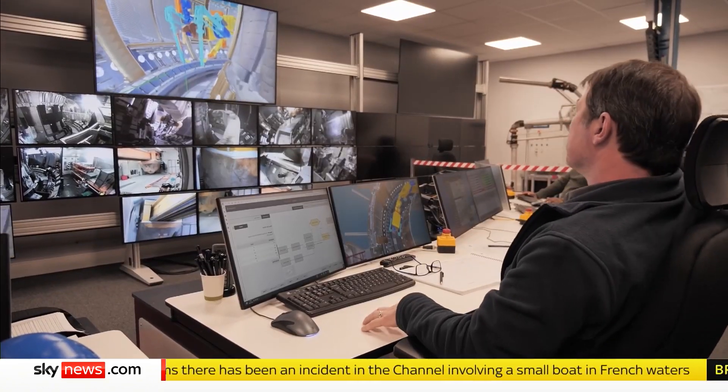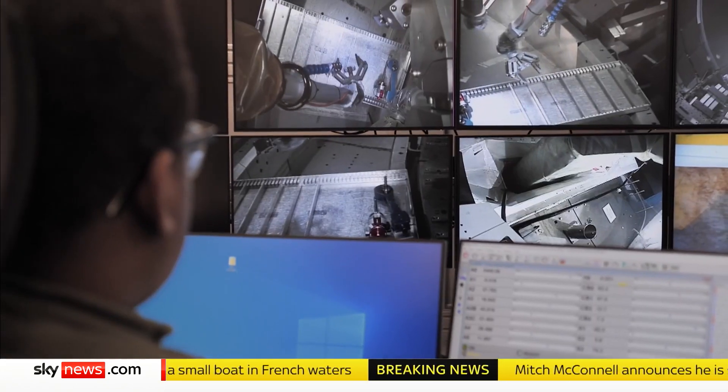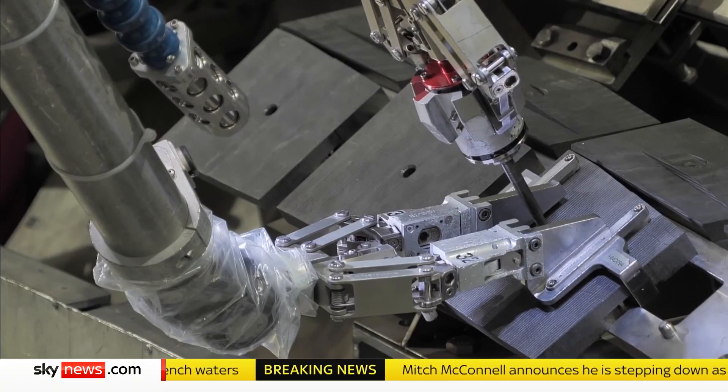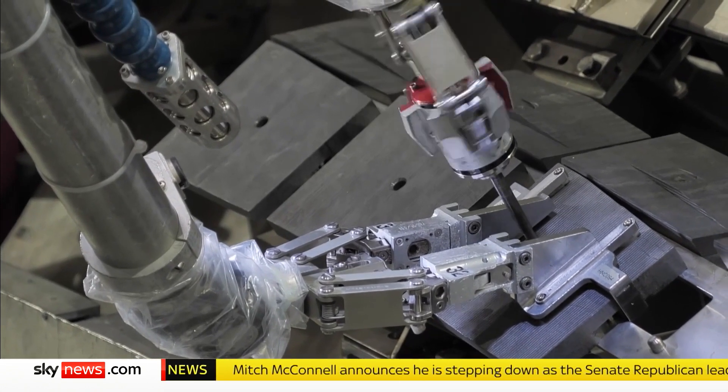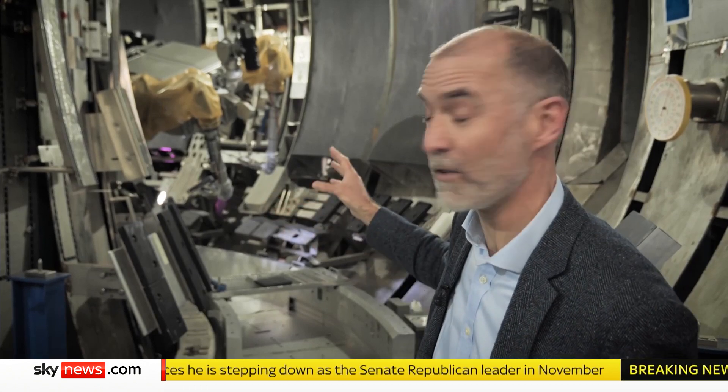JET's engineering has paved the way too. This remote handling team will soon be busy dismantling the mildly radioactive metal tiles inside JET. But it's also one of the important legacies of the project, because what they've learned here is being applied to new, larger fusion projects.